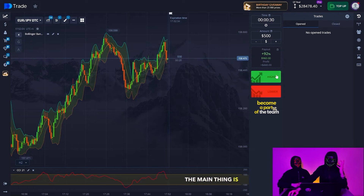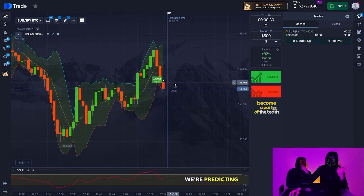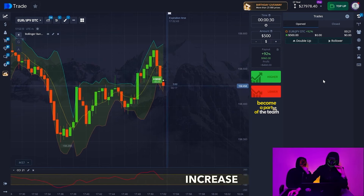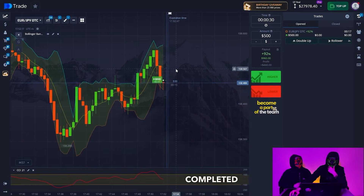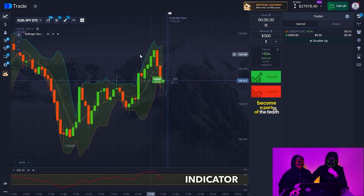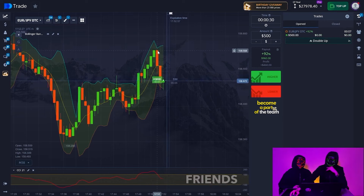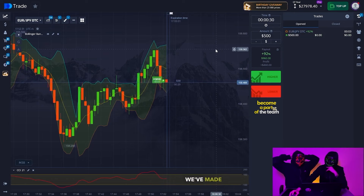As Red pointed out, you can trade on the same currency pair. The main thing is if you know where the trend will go next. Right now we're predicting that the trend will turn around next, so we're opening for an increase. Let's see how our deal will now be successfully completed. As our indicator shows the green sliding upwards, accordingly the deal will close in plus. The last few seconds — this is a crazy deal. It's just profit, friends. Look how much money we've made now.